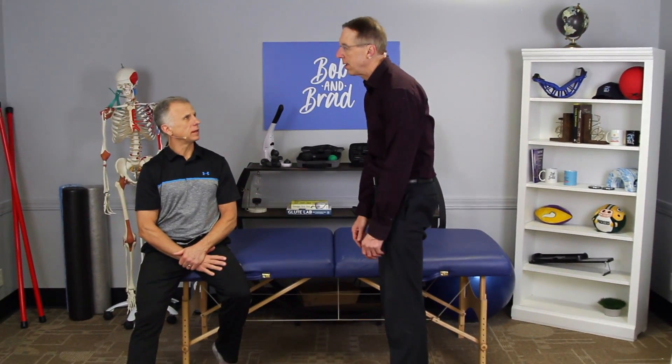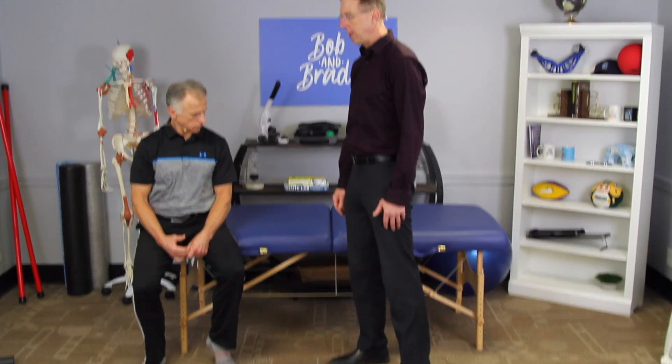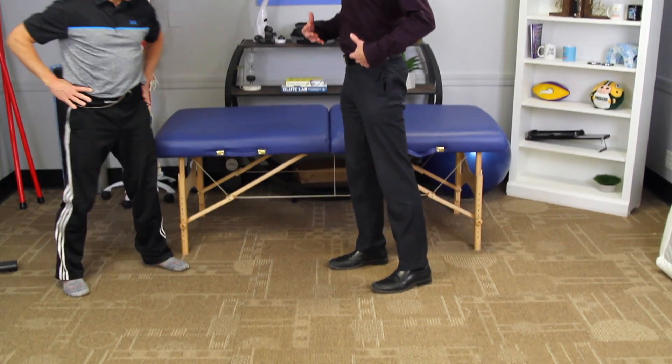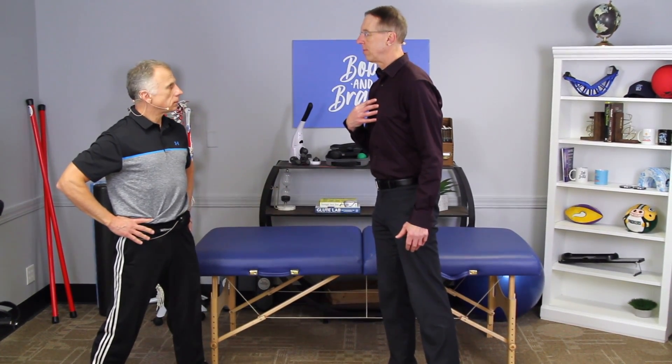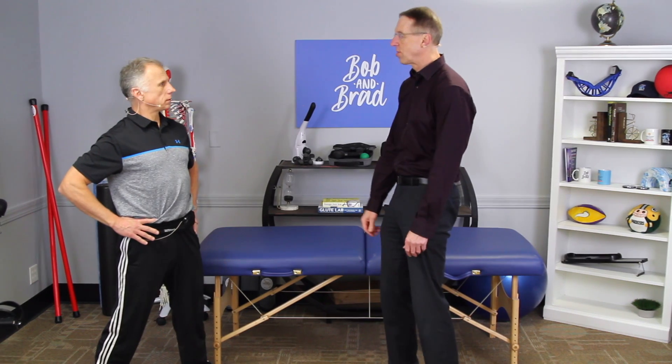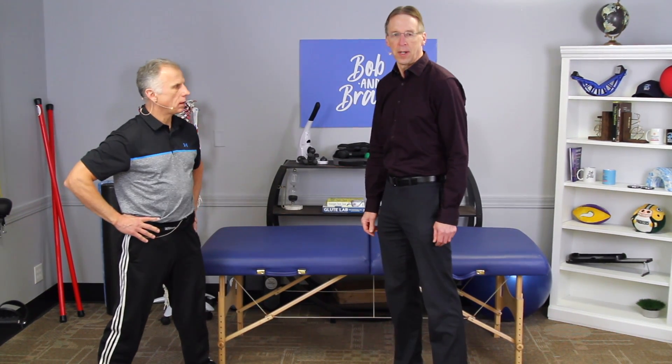How about with standing? The big thing with standing is I don't want people to settle in — they lock their knees, and it becomes an inactive stand where they're not activating the muscles. So don't lock your knees. It often helps to place one foot in front of the other, because it's a more active position — sort of a stagger. And you lean forward a little bit. As soon as you lean back, that's when you start doing the bad posture thing. You can feel the weight more towards your toes than on your heels.